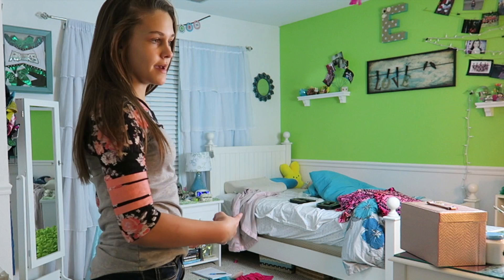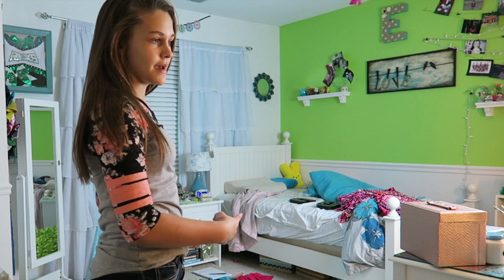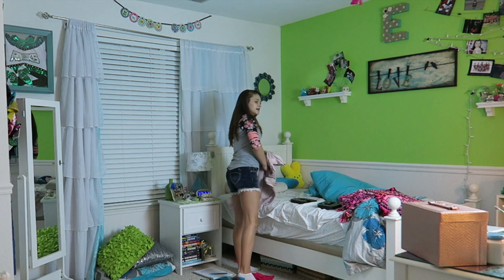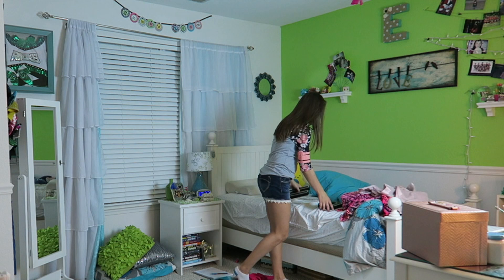The first thing I do before I start cleaning the floor and everything is make my bed, because in the mornings I wake up and I just throw my covers everywhere. I'm going to be organizing my bed because I have a lot of stuffed animals over here.